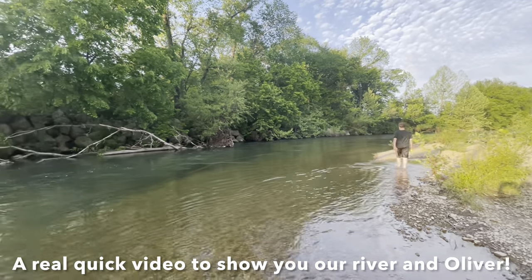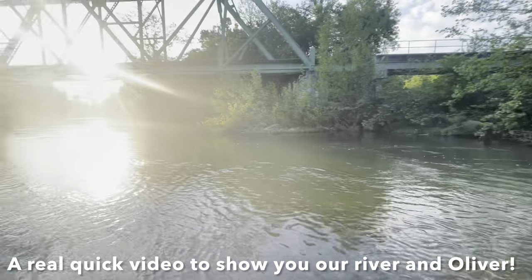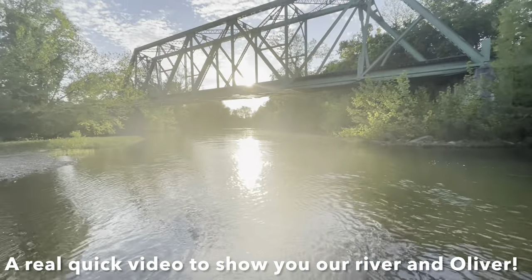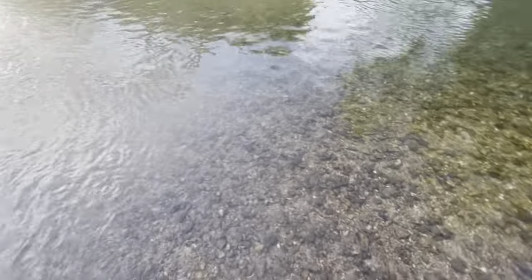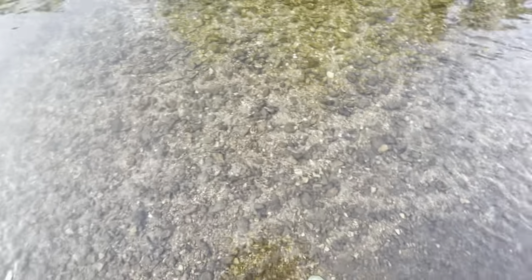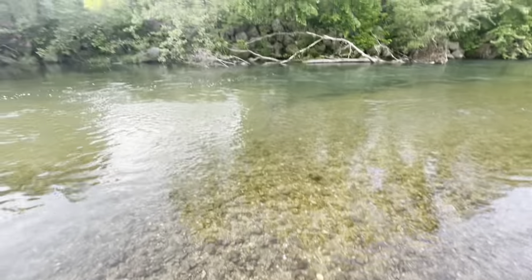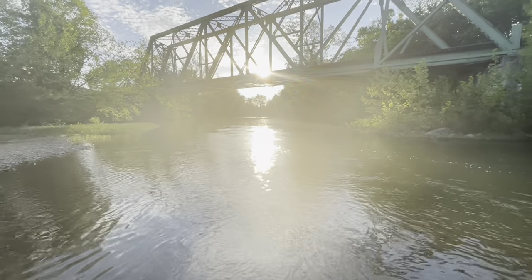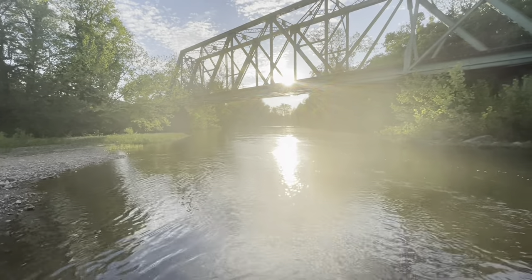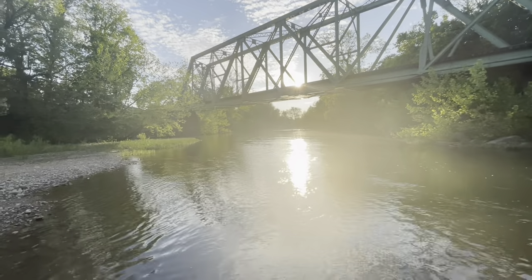Me and Isaac are down here at our river, and this is where we'll be bringing Oliver once JR is better. It's just starting to get warm enough. The water's still pretty chilly, but it's a beautiful spring-fed river. Look how clear it is. We'll bring him down here just to cool off this summer, to exercise, and JR will probably do a lot of lessons on him — it's usually what we do down here with the young horses.